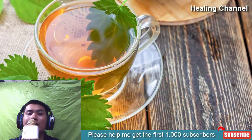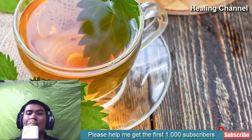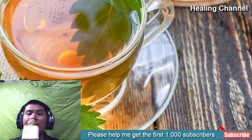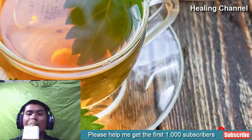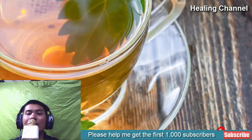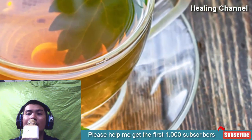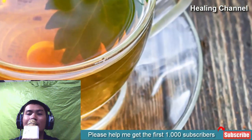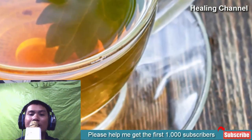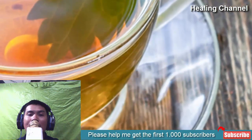10. Stinging nettle leaf tea. Stinging nettles have been studied extensively and found to have antihistaminic properties, the ability to boost testosterone levels, and now to help treat and prevent kidney stones. Stinging nettle leaf tea has a natural diuretic property which assists with flushing out uric acid, oxalate, and calcium ions. Encouraging diuresis is one of the most well-known ways to prevent stone formation, and coupled with its antibacterial properties, it can safeguard the kidneys and urinary tract.